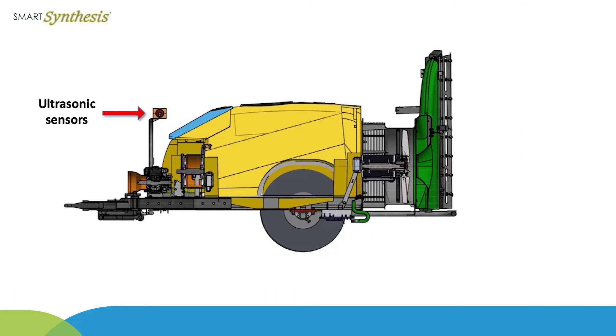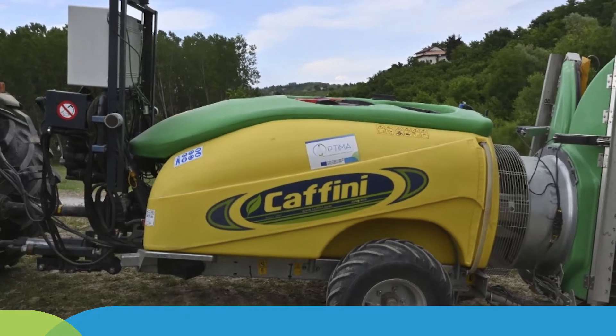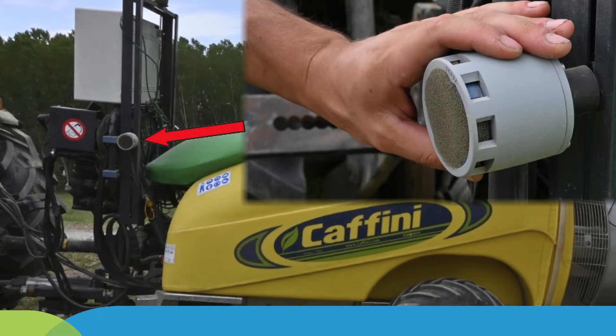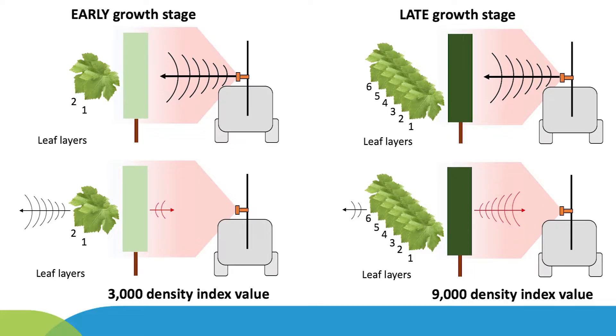The ultrasonic sensors, ad hoc designed by Topcon and installed one per sprayer side, provide in real time an index value for the canopy density based on the detection of multiple edges in a scan.